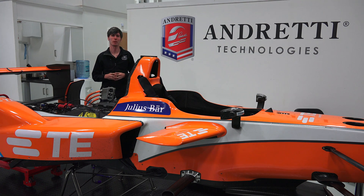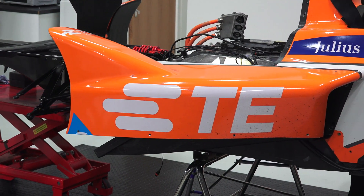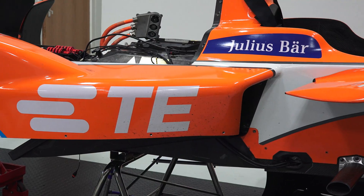Hello everyone and welcome. In this video we're going to be talking about sensors in race cars and how they're strategically used to help win races. I was invited to come check out the engineering of the TE Connectivity and Andretti Technologies test car.